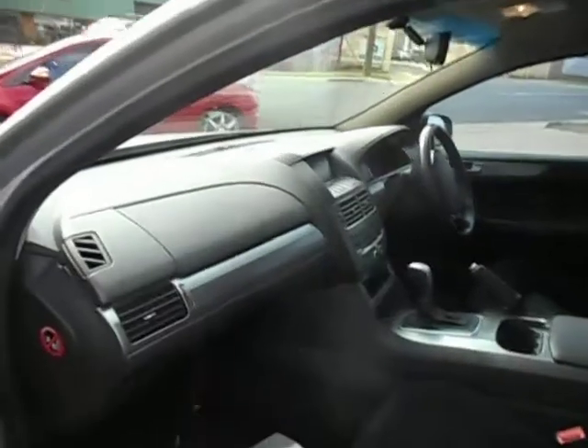It's got black cloth trim. Clean and tidy in there. Pop the bonnet.